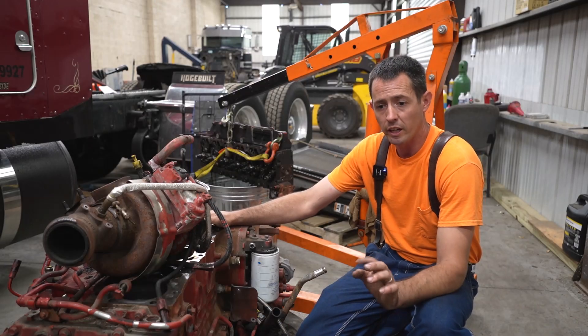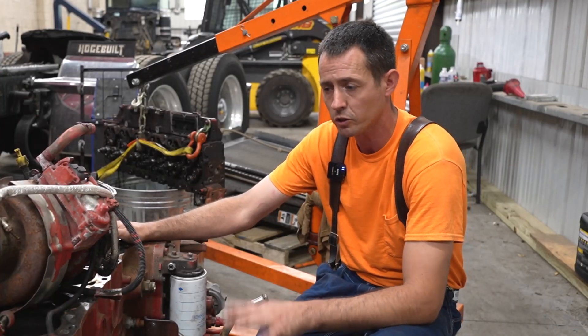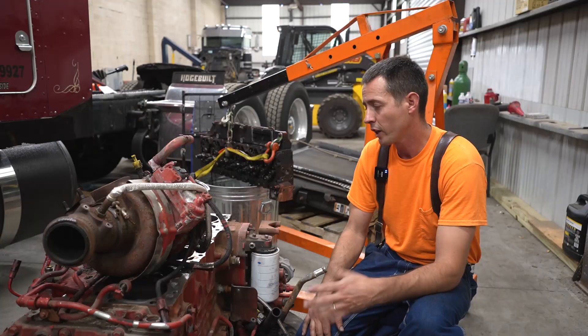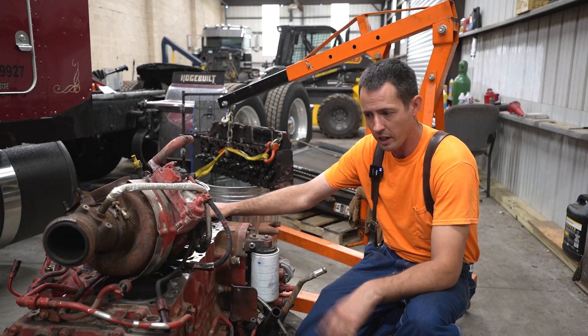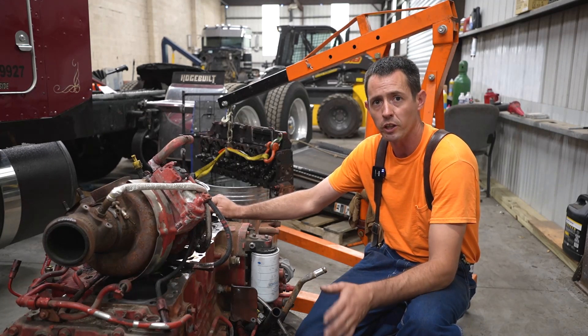I'm also a Jasper engine installer. I use them for smaller stuff — I don't typically work on engines this small, most stuff I work on is 13 or 15 liters. I actually had my Jasper rep here and they were looking at it. They said they could give me a quote on that, and I got a pretty competitive quote on a long block.